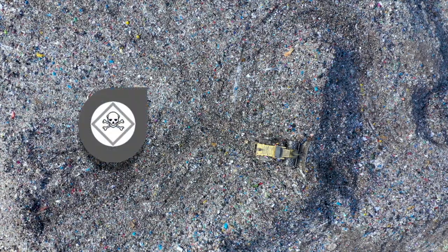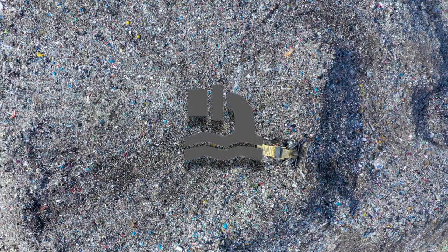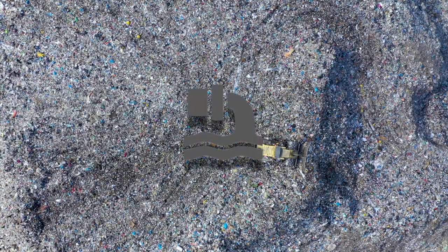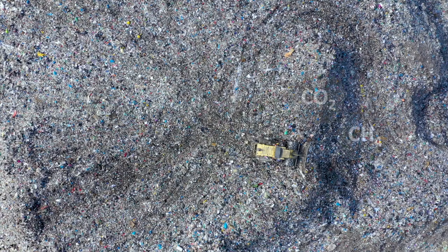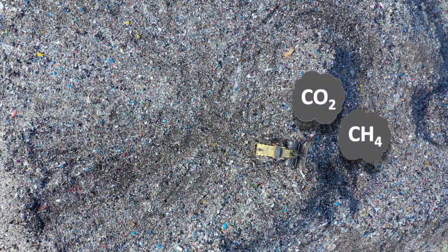However, landfill is not without problems. It can concentrate toxins which may leak into the environment. The liquid that forms at the bottom of landfills can be highly toxic and potentially contaminate groundwater, and as materials break down in landfill they release an enormous amount of greenhouse gases.